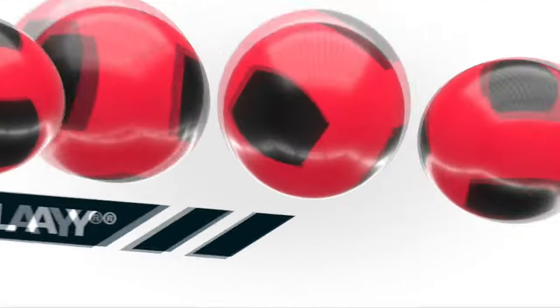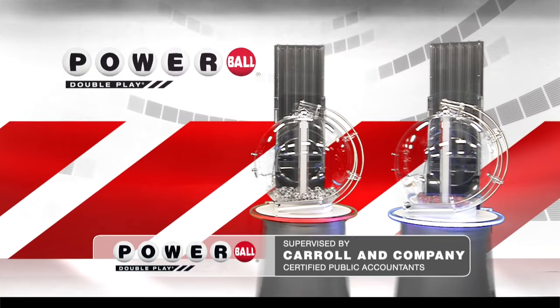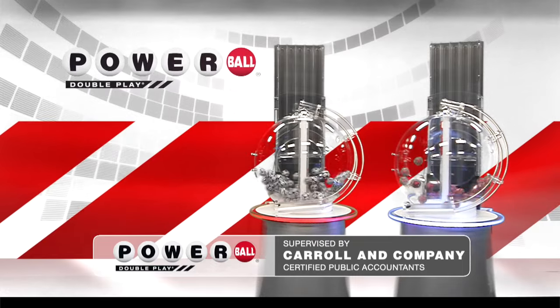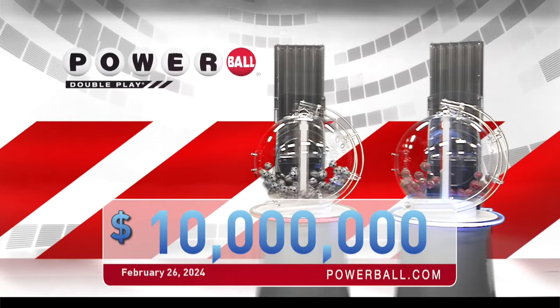Powerball has given you another great chance to win with Doubleplay. For only an extra dollar, play your numbers again in the Doubleplay drawing. Doubleplay offers a top cash prize of $10 million every Monday, Wednesday, and Saturday.